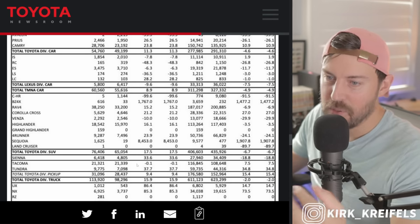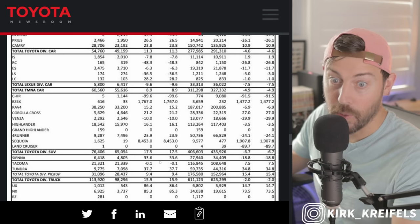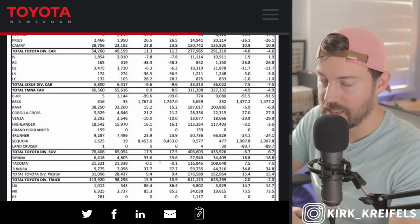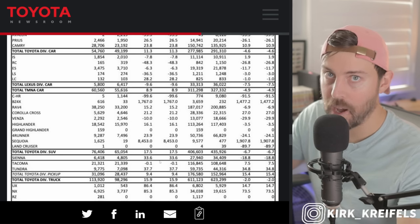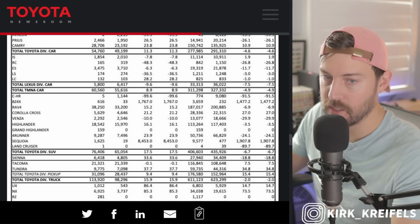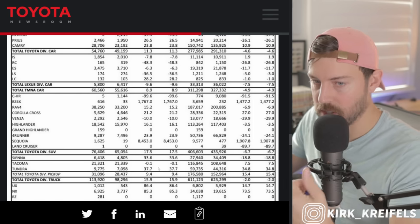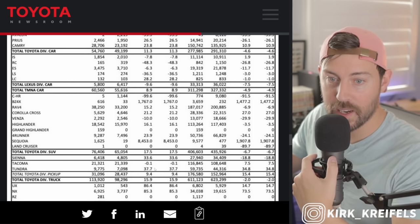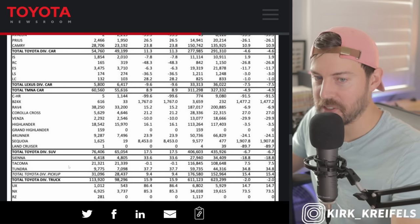Tacoma — it's kind of flatlined. It's actually up about 8% on the year, but flatlined for the month as we get ready for the new generation. When that happens, it seems like every time we get a new model introduced, volume will drop off for maybe a half a year or a full year until they can get back to full volume. So if you want the V6, get it while you can, because it's all turbo four-cylinders going forward, or hybrid turbo four-cylinders.